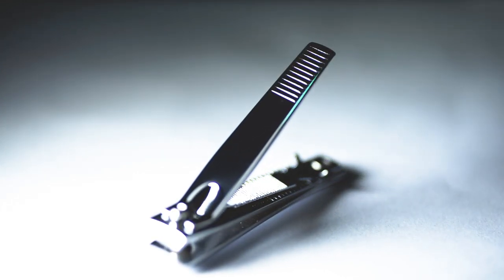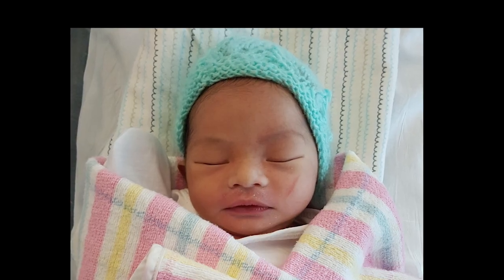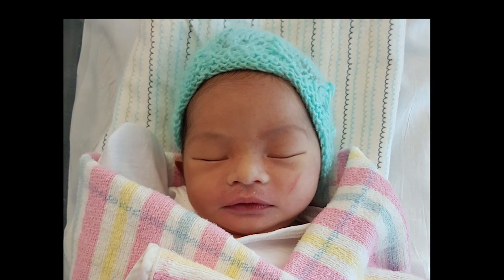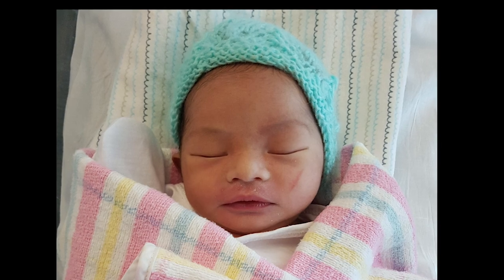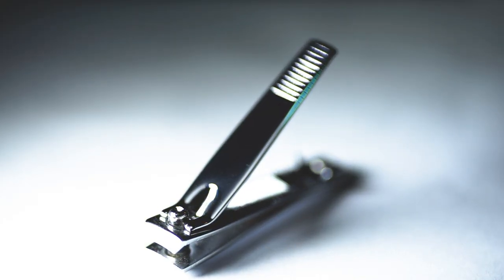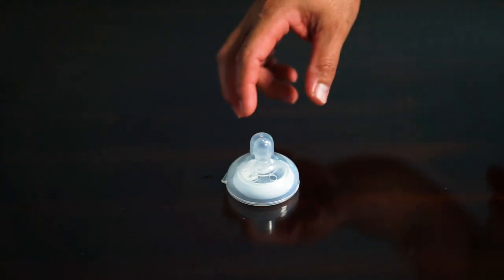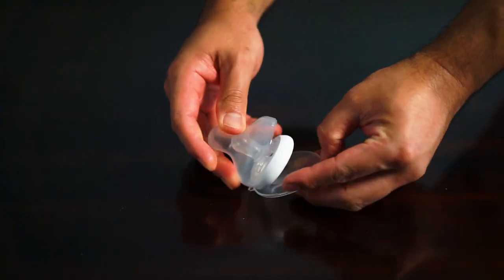The next item we bought is a nail clipper, because Harry's nails were already long when he was born — even in the hospital, when we removed his mittens he scratched himself in the face. This one is kind of hard to use, so we're planning to buy a different baby nail clipper.